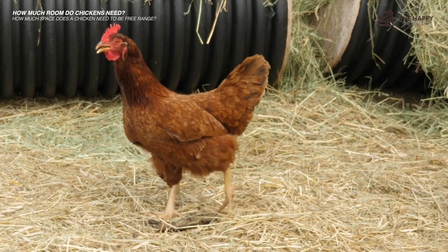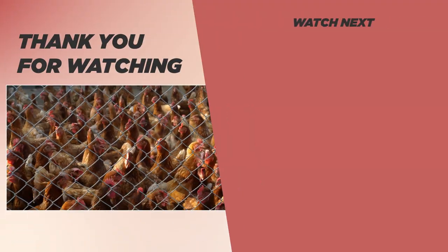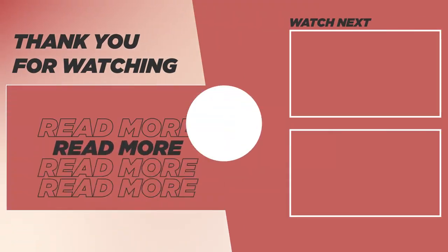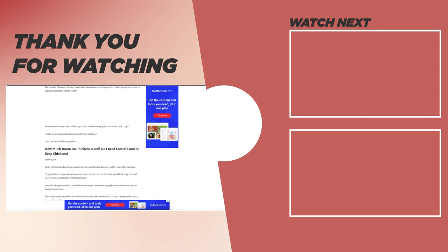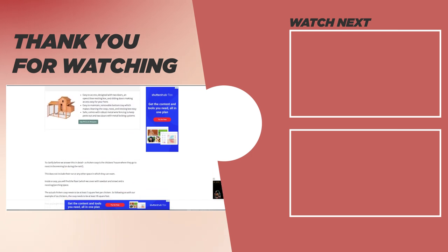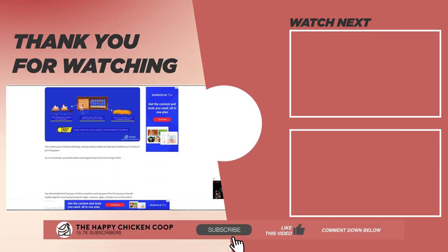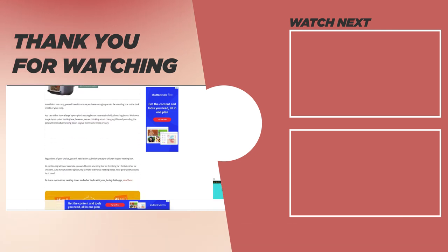So there you have both the short version and the long version of exactly how much room chickens need. If you liked this video, be sure to check out the one on raising turkeys and chickens together. I hope you all enjoyed today's video — please like and subscribe to the YouTube channel.